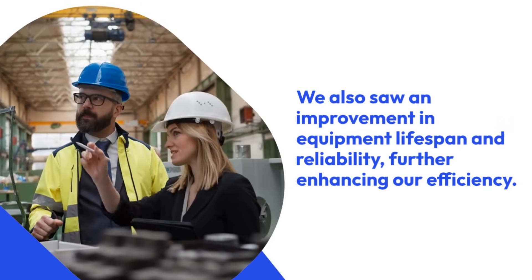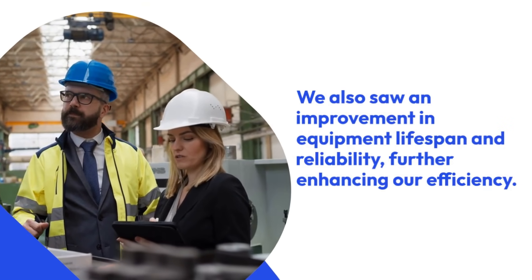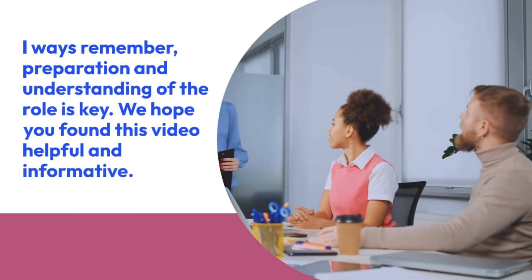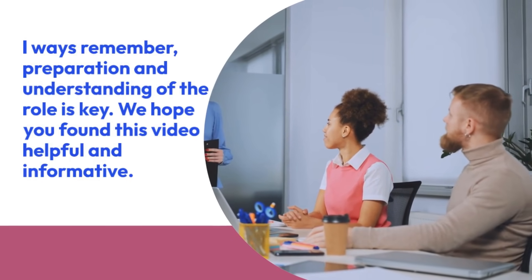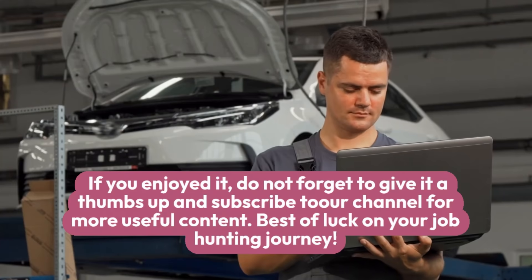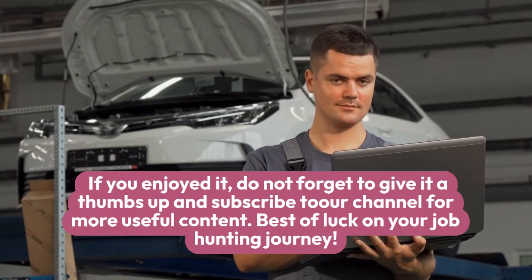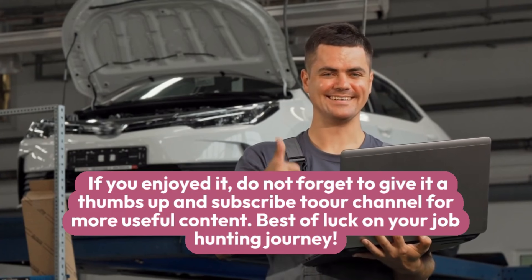We also saw an improvement in equipment lifespan and reliability, further enhancing our efficiency. Always remember, preparation and understanding of the role is key. We hope you found this video helpful and informative. If you enjoyed it, do not forget to give it a thumbs up and subscribe to our channel for more useful content. Best of luck on your job hunting journey!